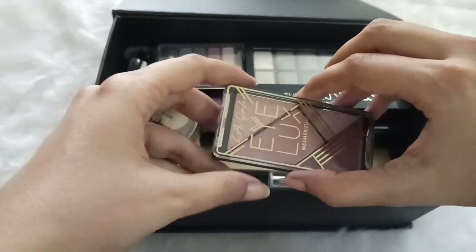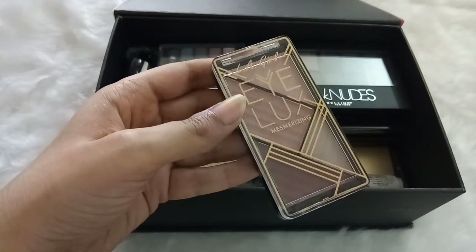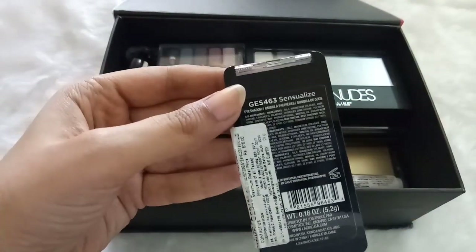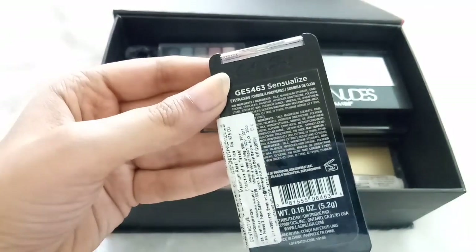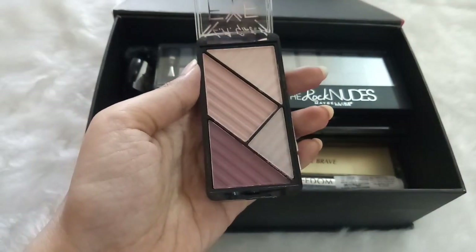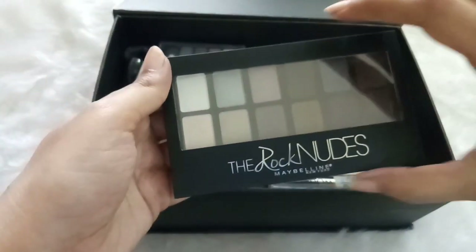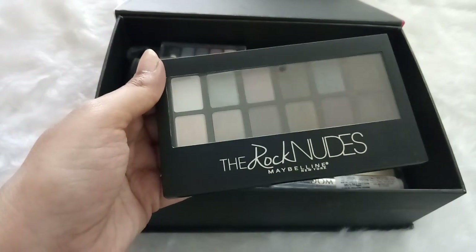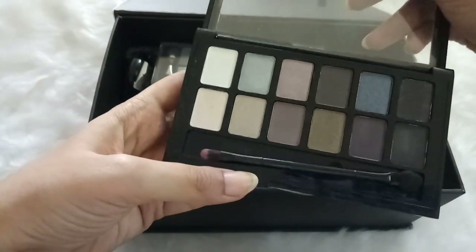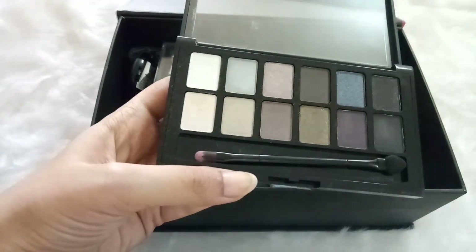Next is the LA Girl Eye Luxe Mesmerizing Eyeshadow Palette in shade Sensualize — it's beautiful, very pigmented, travel friendly, and has a lot of shades so you can create many different eye looks. The next palette is the Maybelline Rock the Nudes Eyeshadow Palette, which I got for my Maybelline one brand tutorial. I'm not a huge fan of it, but it's quite beginner-friendly.